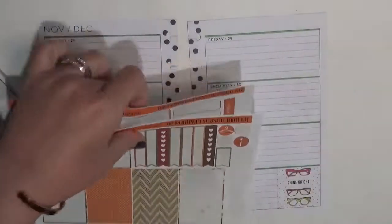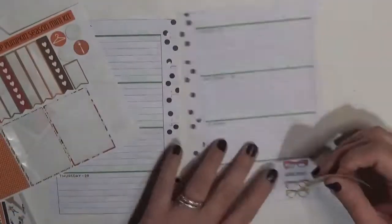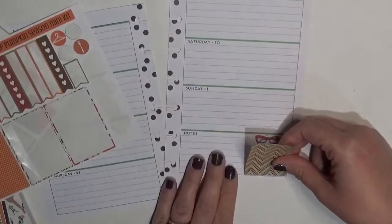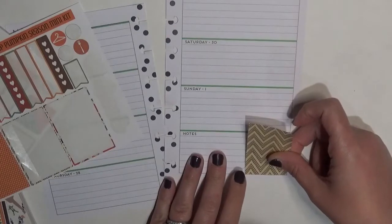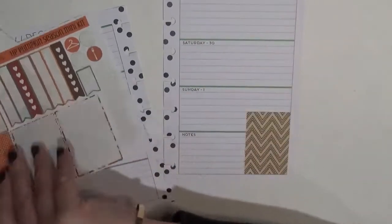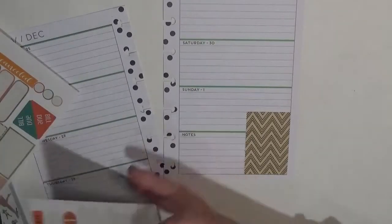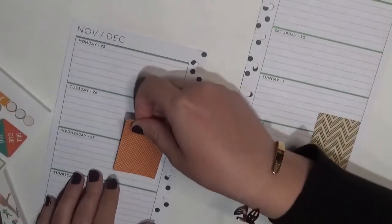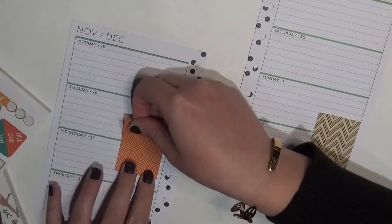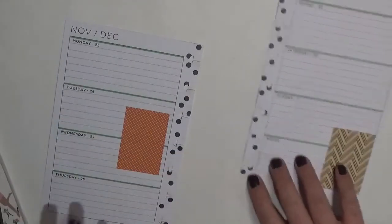I'm actually looking at this brown chevron-y pattern to cover up the adorable glasses that I feel terrible covering, but like I said it's just not going to go. And then we're going to stick this one — I'm just going to put it here because I just kind of feel like it. No rhyme or reason, just making things happen right now.